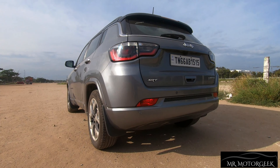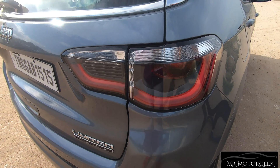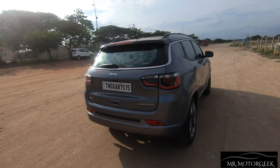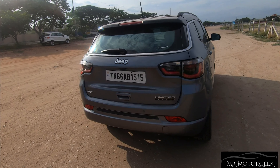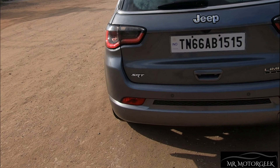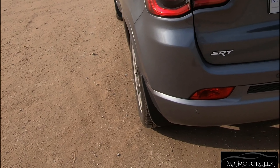The rear end design of the Compass looks very attractive. The tail lights are finished in LED units giving a stylish look, and in order to reduce the visual bulk of the car, black color treatment is usually provided at the bottom — though as mentioned, this owner has customized it to body color. The reverse parking camera has been fitted at the number plate placement.